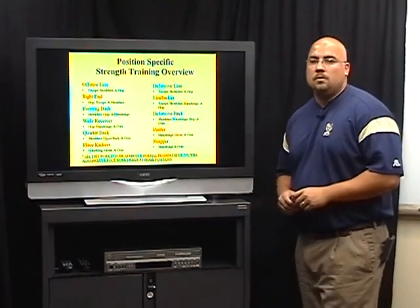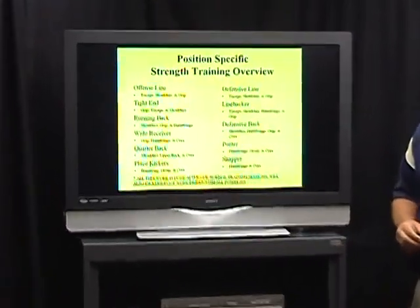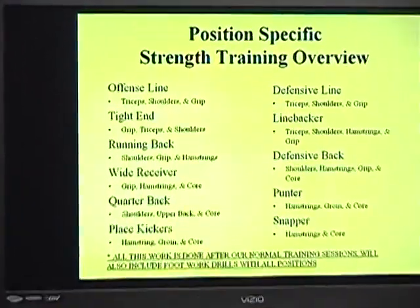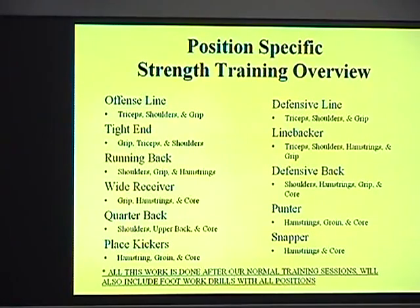For our overview of position-specific training, what we break it down into is our offensive linemen, our tight ends, running backs, wide receivers, quarterbacks, and our place kickers as well, because we always need stuff for them too.